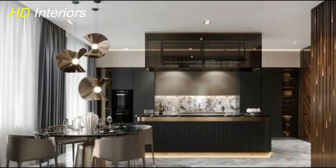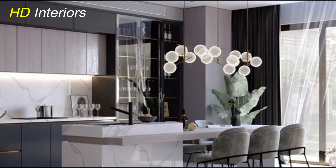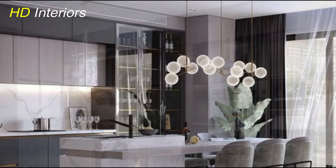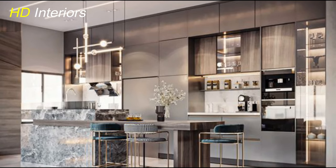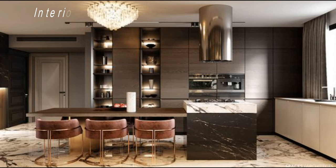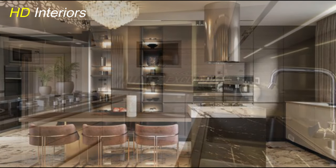Welcome back to your channel HD Interiors. Today, we're diving into the heart of every home, the kitchen. Whether you're a seasoned chef or just love whipping up a quick meal, we've got some exciting ideas to transform your kitchen into a modern haven. Ever wondered how smart appliances, quality countertops, and upgraded cabinets can turn your cooking space into a seamless blend of style and functionality?